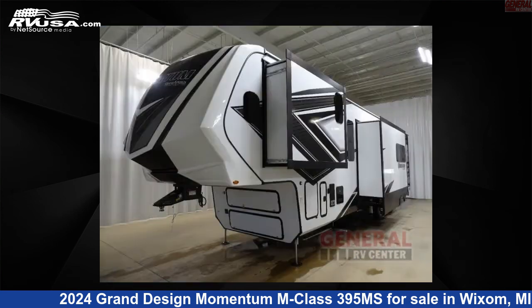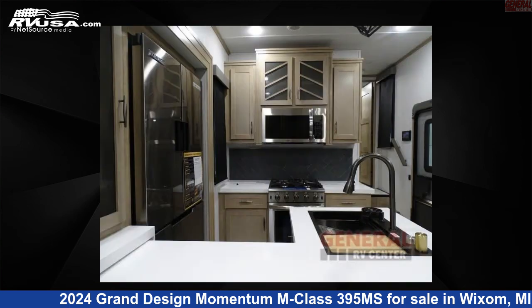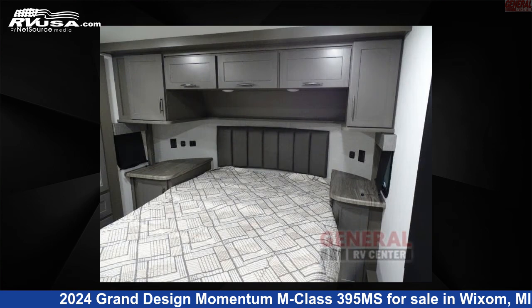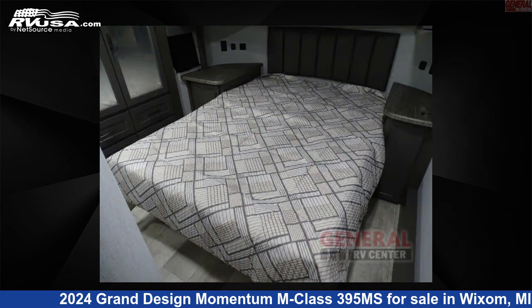Click the link in the video description to visit RVUSA.com and see more photos as well as the current price. This new Grand Design is 44 feet 0 inches in length and features sleeps 9, slide-out, and 140 gallons fresh water capacity.